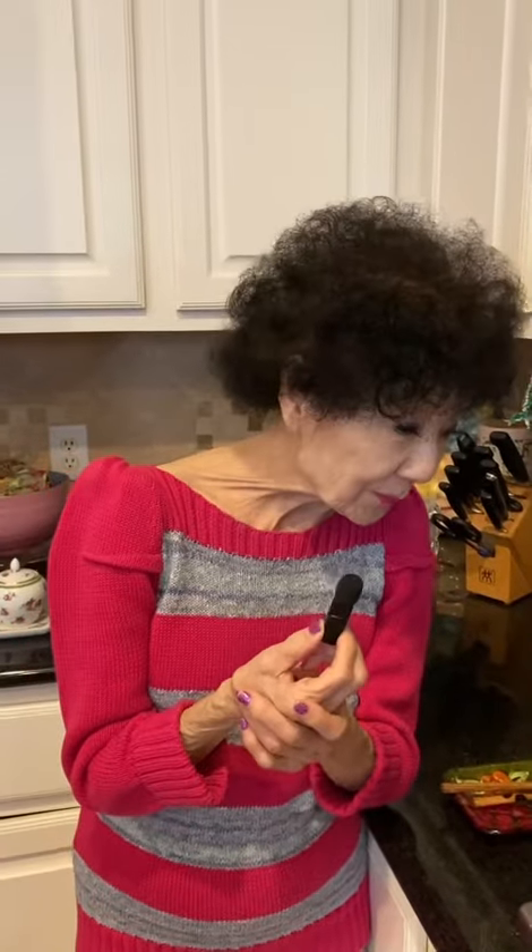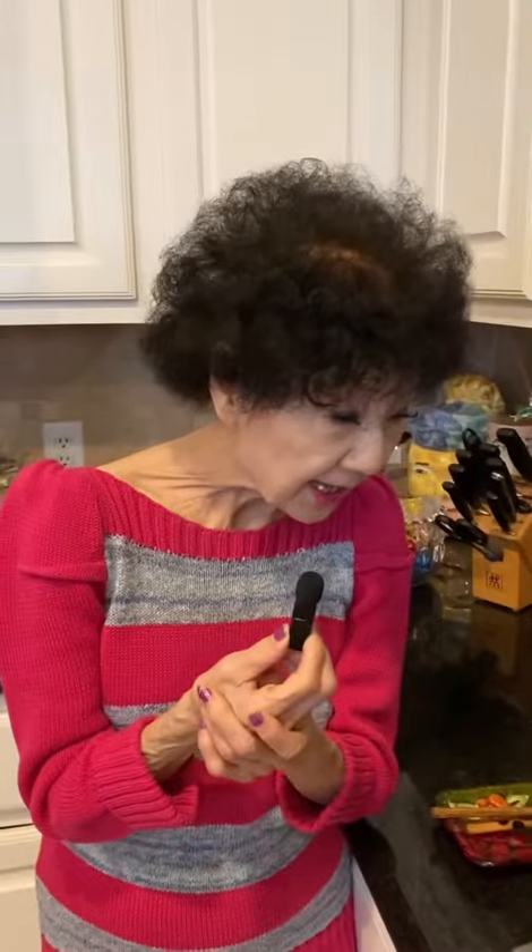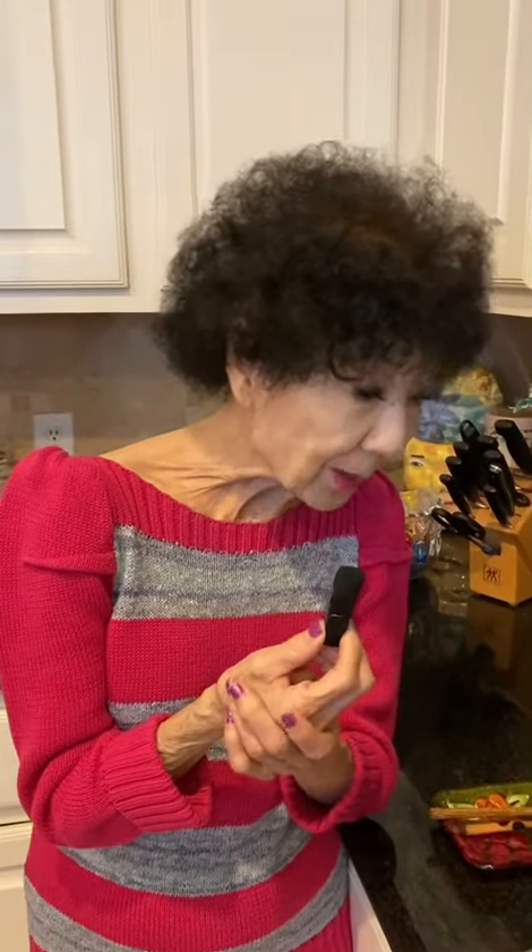Hi. Today is so cold, so I decided to make some soup for us. So you made your famous chicken soup? I have the chicken breast, and then I have the pasta.